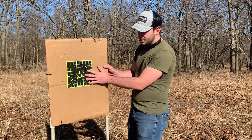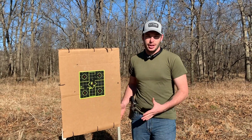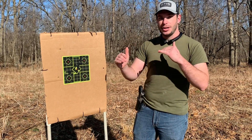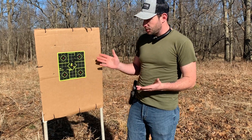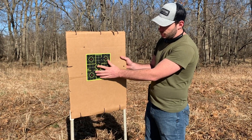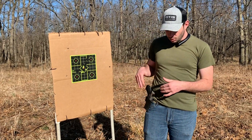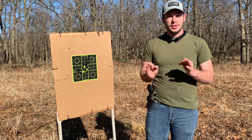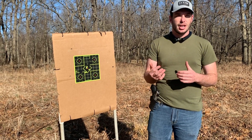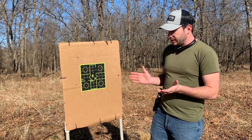This is a much better grouping than the Taurus. Again, not a competition gun — this is just showing what you're going to get if you carry it. I've got three in the center and two a little lower, almost touching the bullseye. I attribute a lot of that to the trigger — it's a lot better than the Taurus. It's not as squishy, it's got a better reset, and it's just a more comfortable trigger that's easier to control.